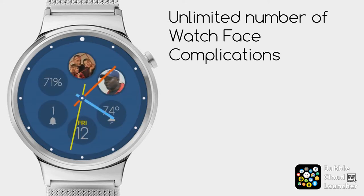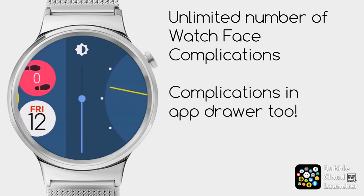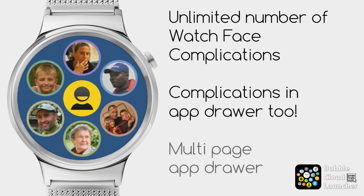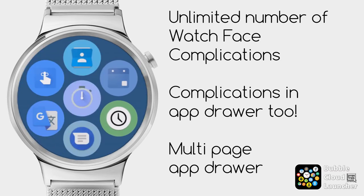Bobo Cloud Launcher is currently the only watch face that offers you an unlimited number of watch face complications. You can place as many as you want on your watch face, and you can also place watch face complications in the app drawer. You can have multiple app drawers or multi-page app drawers.